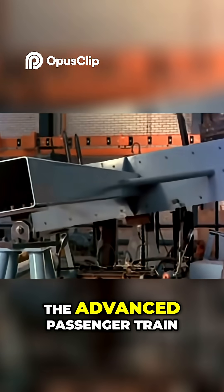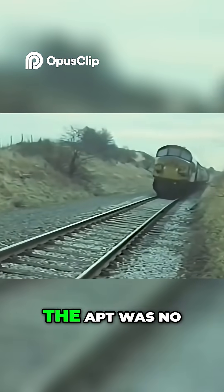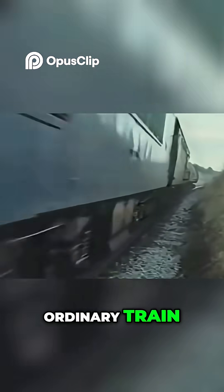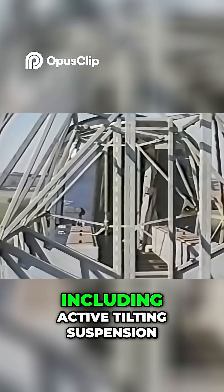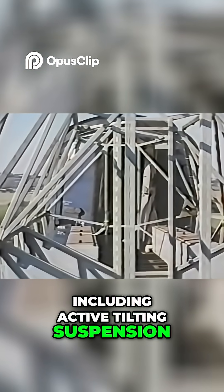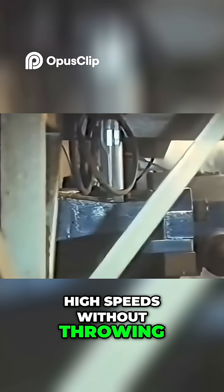And so the Advanced Passenger Train (APT) was born. The APT was no ordinary train — it was packed with ground-breaking technology, including active tilting suspension, allowing the train to lean into curves at high speeds without throwing passengers around.